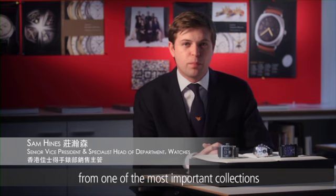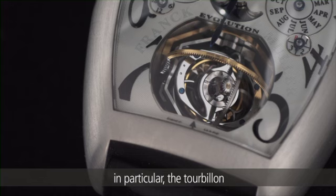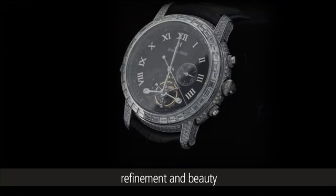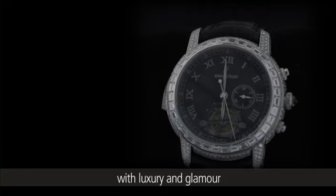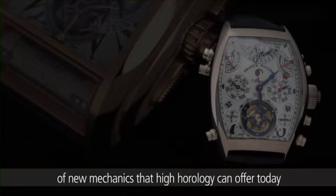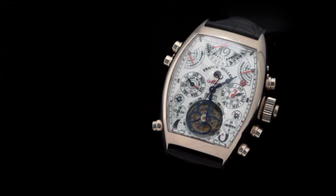I'm Sam Hines of Christie's Watch Department. I'm pleased to present six highlights from one of the most important collections of modern horology ever to come to market. Each watch is a showcase for complex movements, in particular the tourbillon, which is present in the majority of the timepieces. Other complications include chronographs, minute repeaters, and perpetual calendars. The theme throughout the collection is the search for elegance, refinement, and beauty. In many cases high technology is combined with luxury and glamour. This collection is a unique vision of a collector who values the highest level of creativity, craftsmanship, and is open to the new possibilities of mechanics that high horology can offer today.